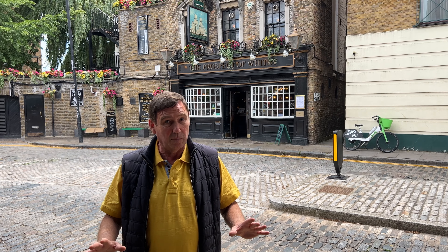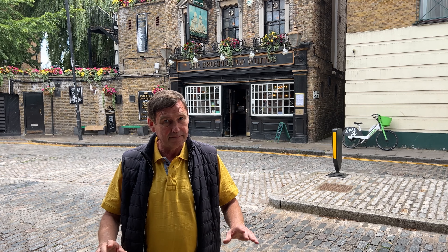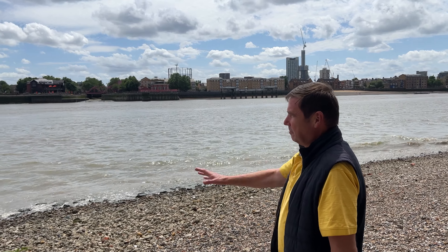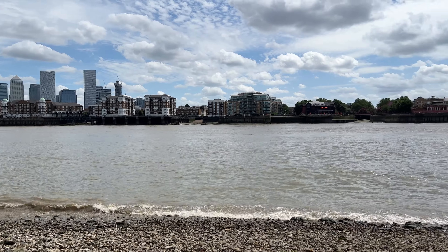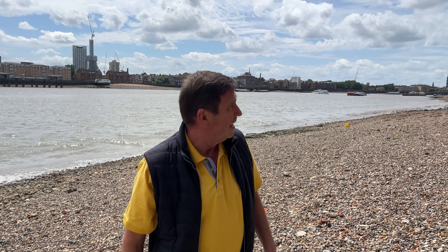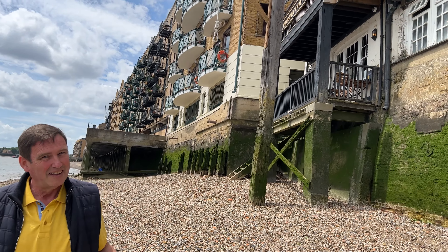Hi everyone and welcome back to our channel. Today we are in Wapping and we are going to the oldest riverside pub in London, created circa 1520. We're at the Prospect of Whitby. This pub is right on the River Thames — and when I mean right on the River Thames, take a look at this. Unbelievable views. Canary Wharf over there looks amazing. The pub itself can't get any closer, can it?